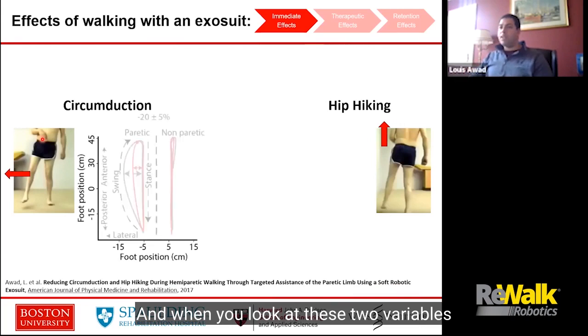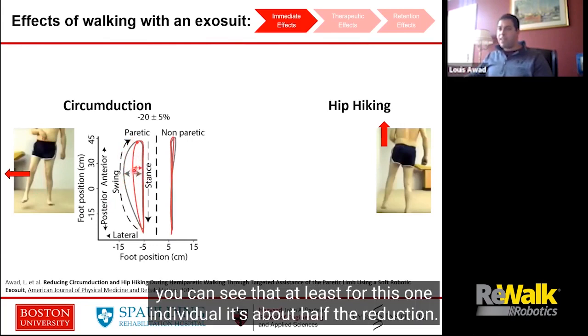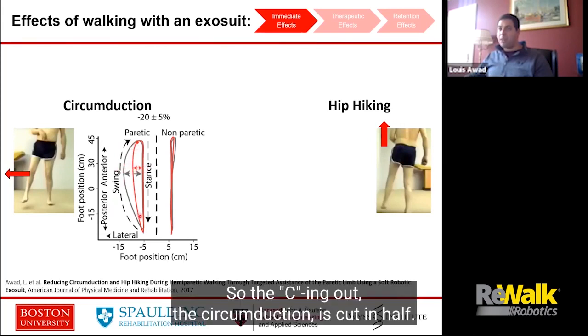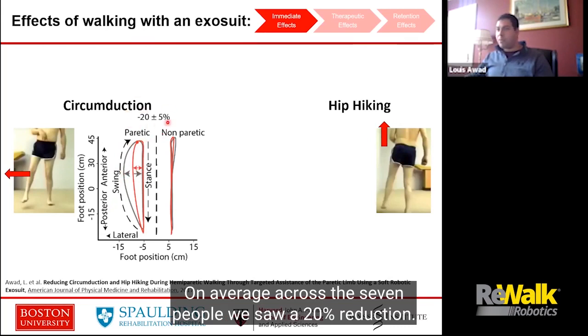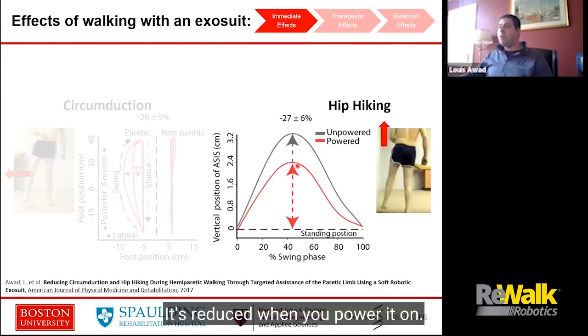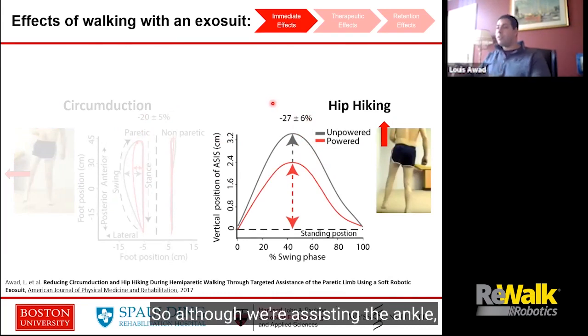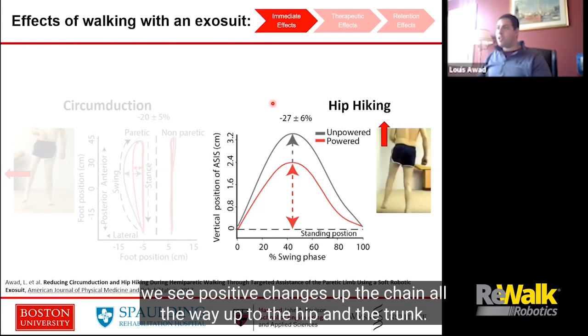When you look at these two variables with the exosuit powered here in red and unpowered here in gray, you can see that for this one individual it's about half the reduction. The circumduction is cut in half on average across the seven people. We saw a 20% reduction in hip hiking — this is how high it goes up — it's reduced when you power it on, on average about 27% across individuals. So although we're assisting the ankle, we see positive changes up the chain, all the way up to the hip and the trunk.